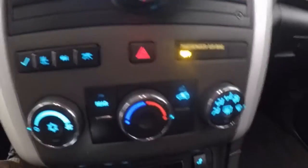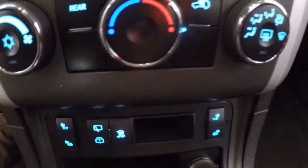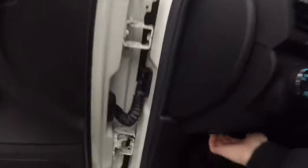There's stereo, climate control, menu and trip buttons here. You've got your heated seat controls down here. It is remote start capable.